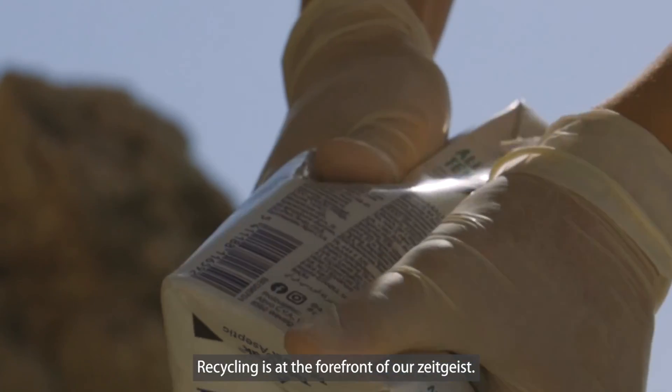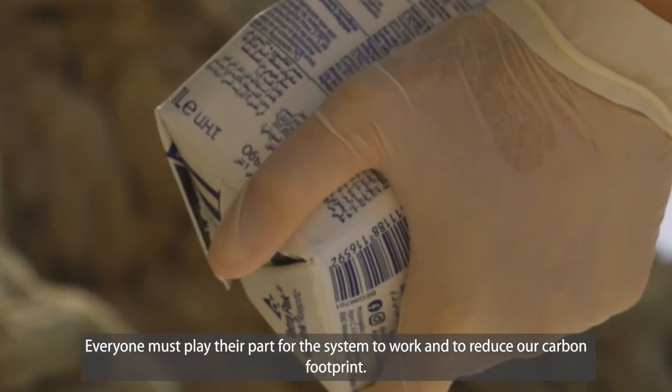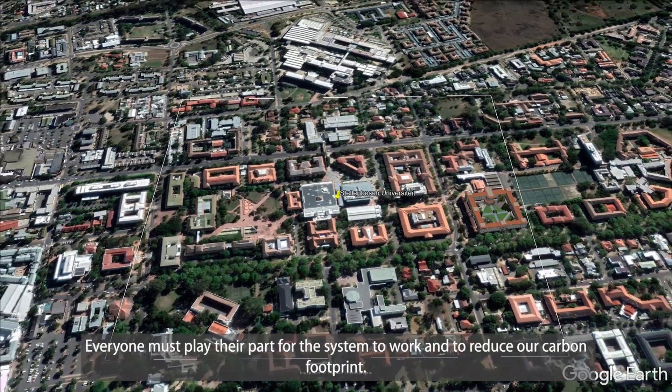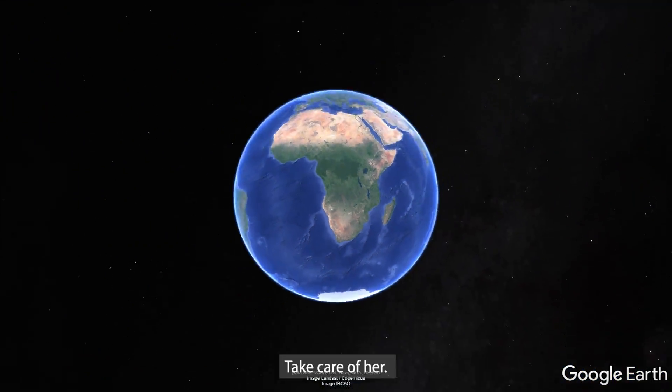Recycling is at the forefront of our current consciousness. Everyone must do their part to make the system work and to reduce the impact of pollution on our planet. We only have one Earth — take care of it now.